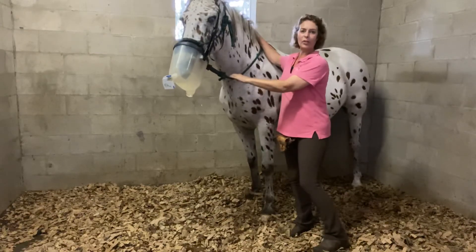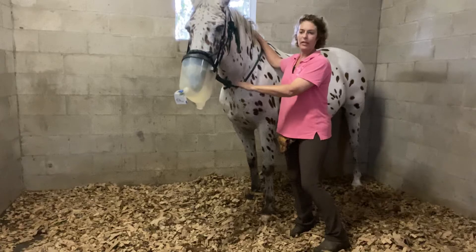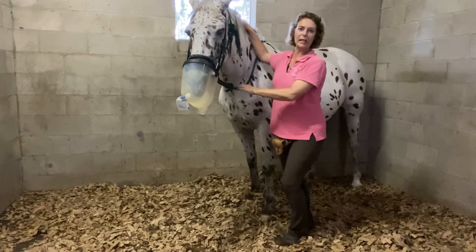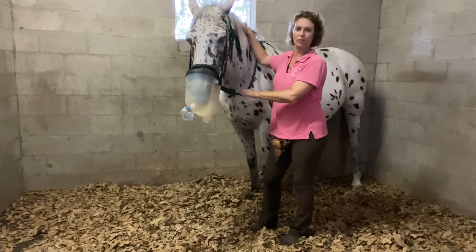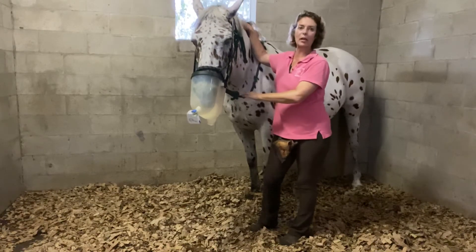Hey, it's Sally Moran again with Cottage Farm. I just want to do a quick update on the air light bedding. We've been on it now for a few days and I'm really happy with it. The two girls, the ones that have the respiratory problems, come in for their meals. They're not coughing anymore as they come in.